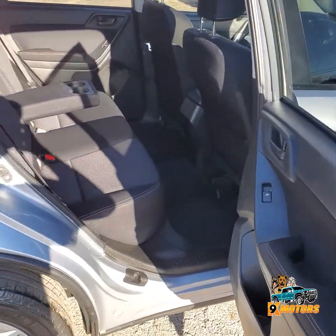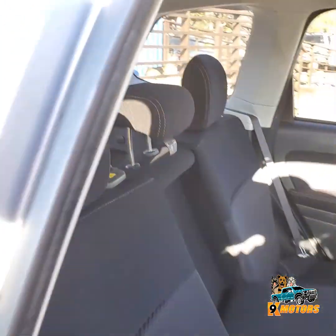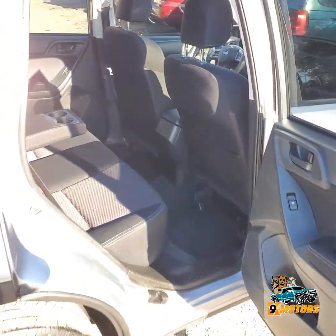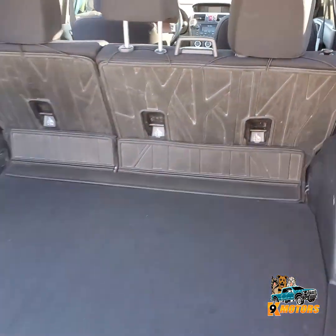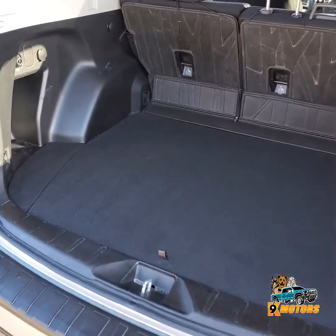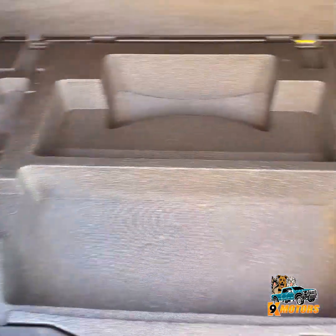Ok guys, passenger side. Ok guys, gonna check out the trunk right here. Really nice and clean. Got more compartments.